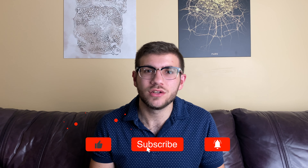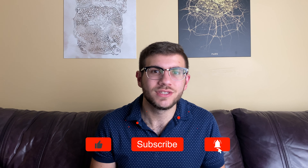Before we get into it, like and subscribe to the channel for more on medical school admissions, mindsets, and more.